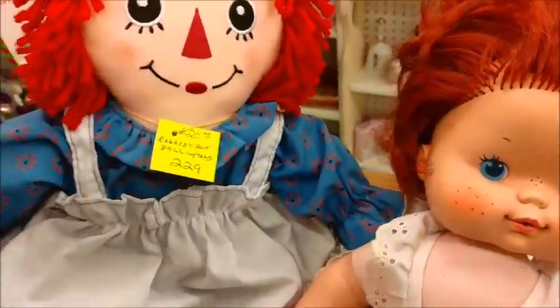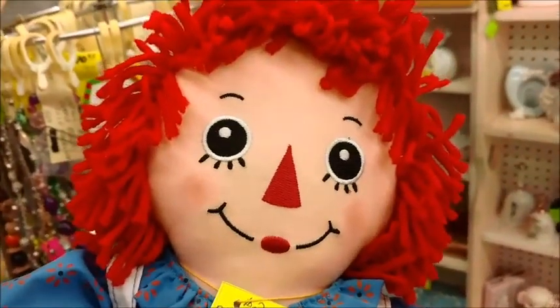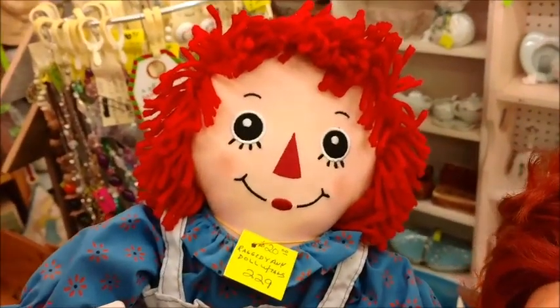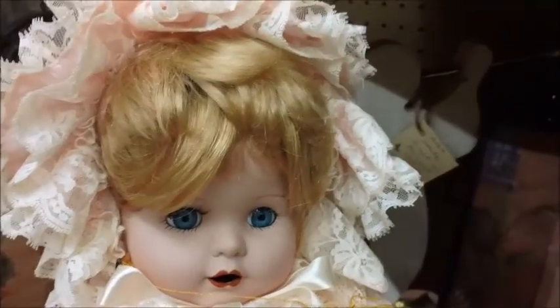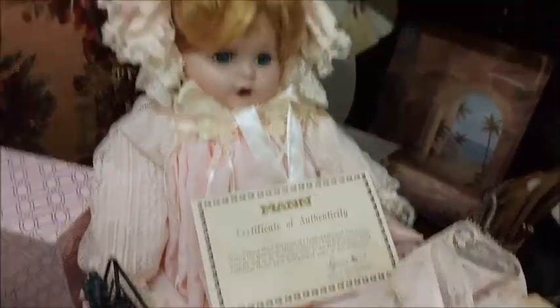Right next to it is Raggedy Ann — hello! I think this is a newly made Raggedy Ann because it just looks so fresh. We have a couple of those at home and they don't look anything like this one. Wow, this one apparently is a very collectible doll — it has a certificate of authenticity right there.